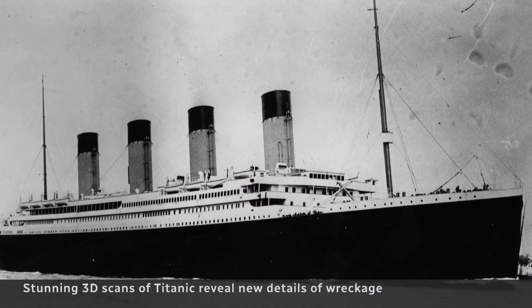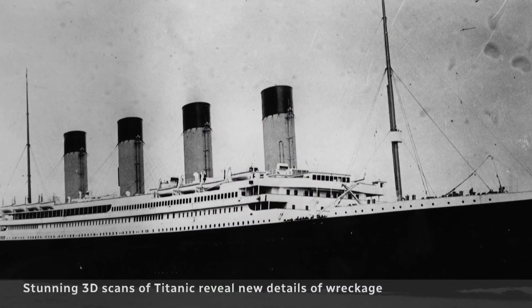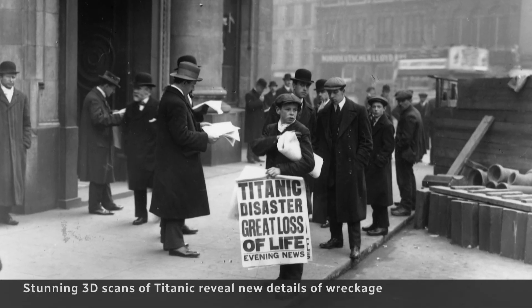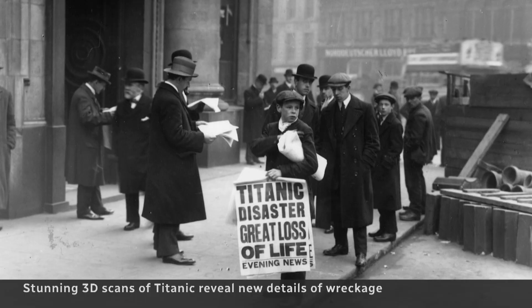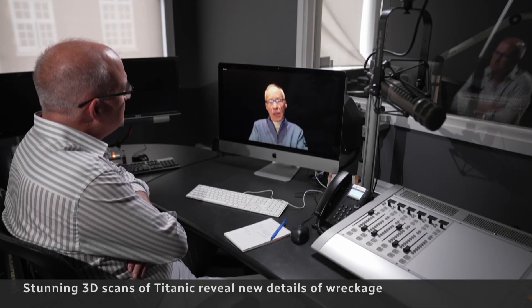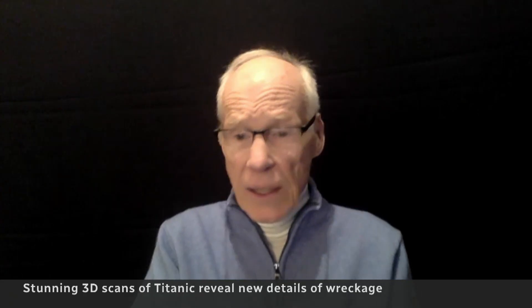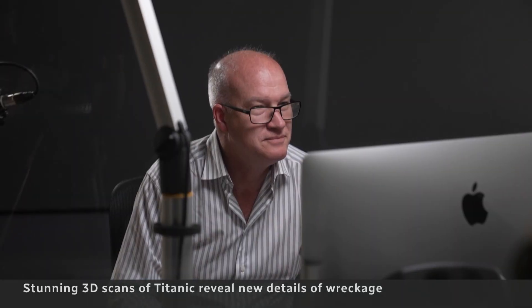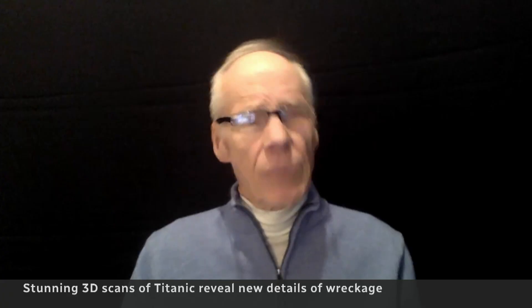McInnes says as more stories about the Titanic are revealed, the more we learn about ourselves, which is why the story of the sinking continues to fascinate. How would I react if I was on the Titanic? Would I be courageous? Would I be a coward? It's a provocative place, and it's a provocative subject.